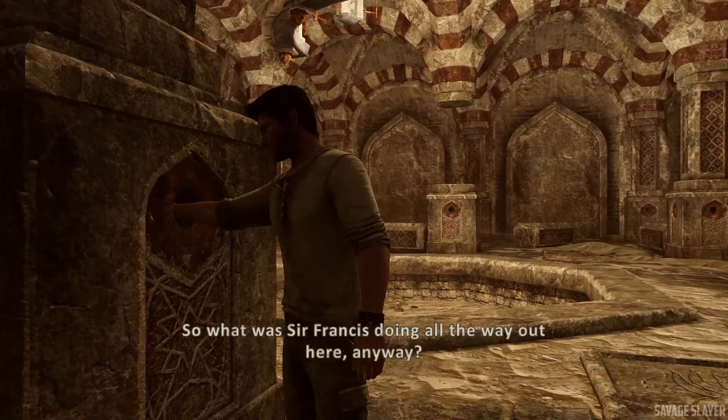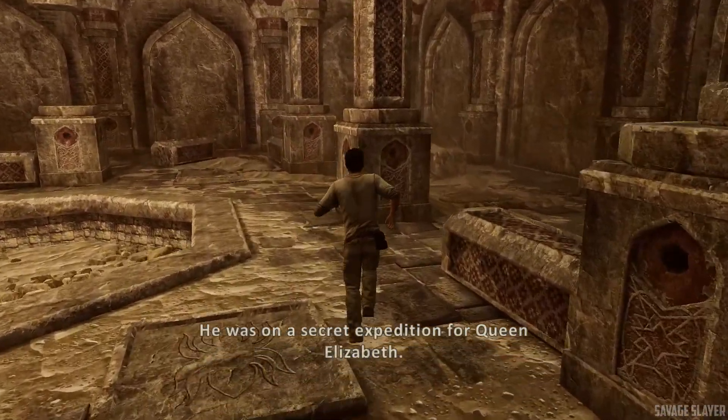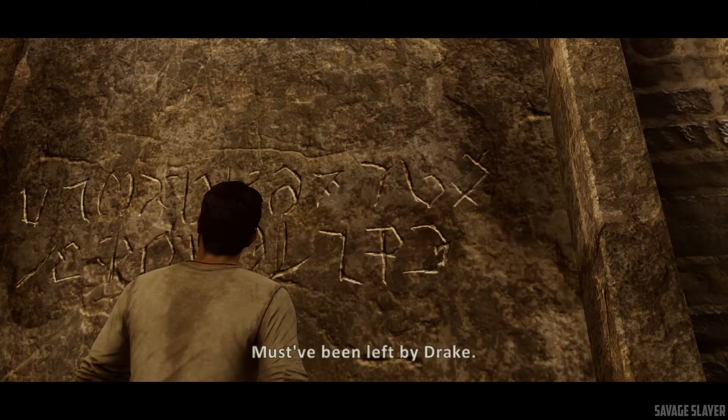So what was Sir Francis doing all the way out here? He was on a secret expedition for Queen Elizabeth. Supposedly. It's in a knocking script. Must have been left by Drake.